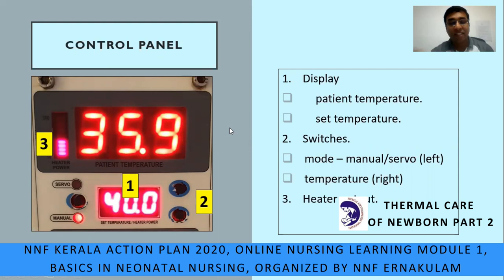We will see each component of the control panel. The three main components are: first, the display — the display below shows what we set on the warmer, while the display above shows the temperature given by the skin probe from the baby. Second, the switches — the left switch is for modes (servo and manual), and the right switches are for increasing or decreasing the temperature. Third, the heater output — here the warmer is giving 50% of heater output.